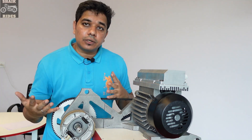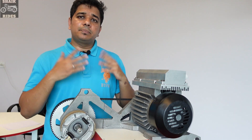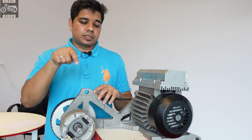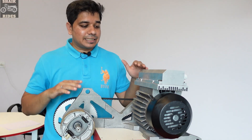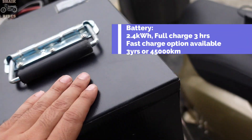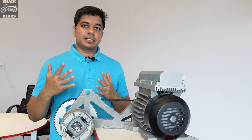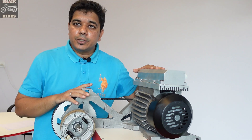The kit price includes the conversion and your RTO approval — your white board number will be converted to a green board. On performance, it gives around 70 kilometers of range and a max speed of 70 to 75 kmph, which we'll confirm on the test ride. The battery included is 2.4 kilowatt-hours with a warranty of 3 years or 45,000 kilometers, whichever comes first. Charging takes 3.5 hours, and a fast-charging option is also available.